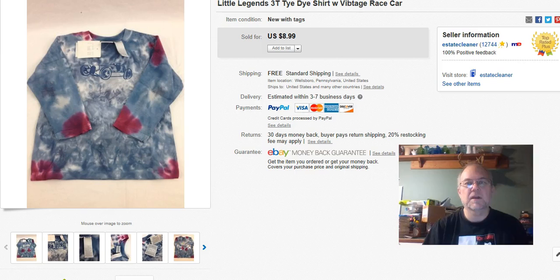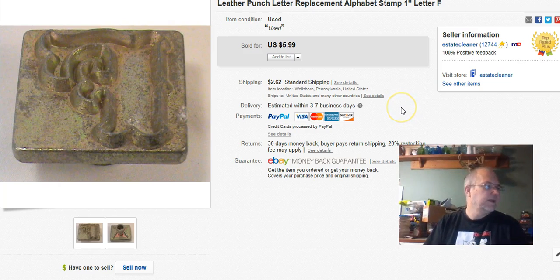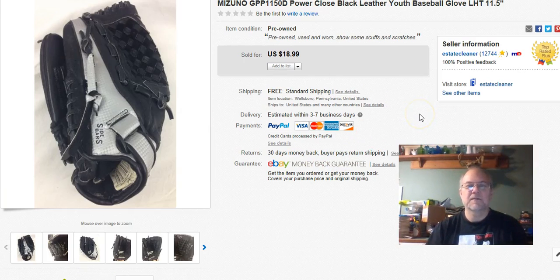This is a leather punch — letter H or F size. It surprises me that people only buy one at a time. When I first listed these, someone bought five or six at once, and since then it's been one at a time. This one's a quarter. Listed in February, sold October 21st, got $3.99 plus shipping.